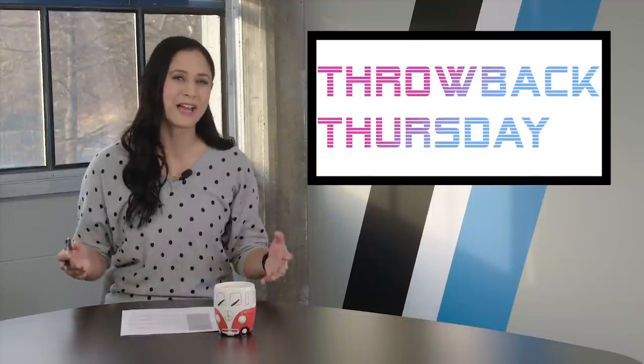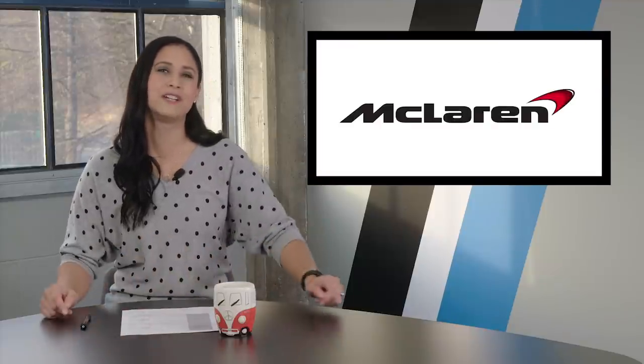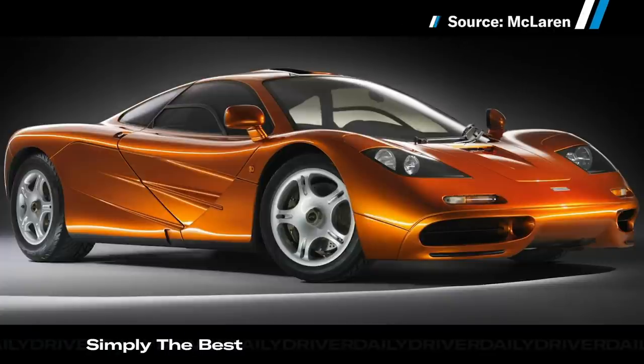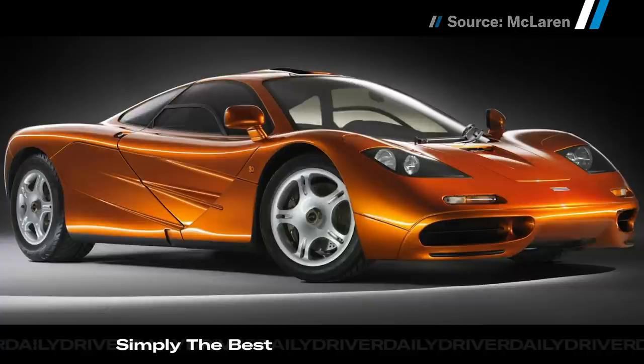It's time for Throwback Thursday, where we talk about something cool from the past that you probably haven't thought about in a while. This week marks 35 years since the inception of McLaren Automotive. Here's a look at what we think are five iconic models. Naturally, we start with the McLaren F1 — the vehicle that many consider to be the greatest sports car ever made. Its recorded speed of 240 miles per hour makes it the fastest naturally aspirated production car in the world, and that's achieved without any of the driver assistance help that modern cars are equipped with.